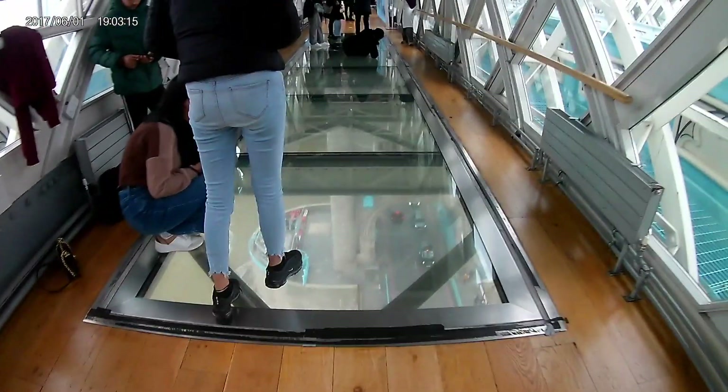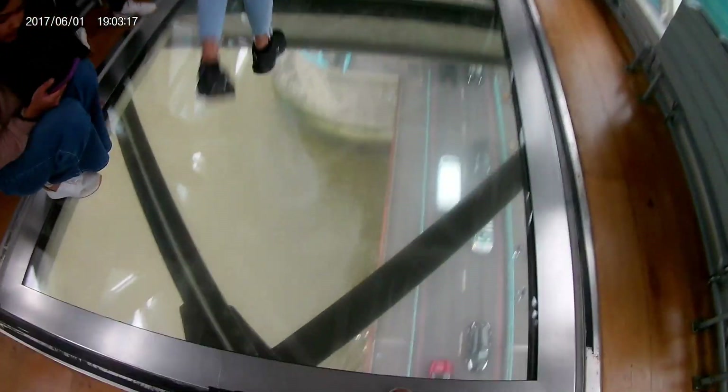One of the main attractions here is obviously this glass floor. If you're afraid of heights you can walk along the side, but rest assured the glass is actually pretty sturdy and the chances of anything happening are very very low.